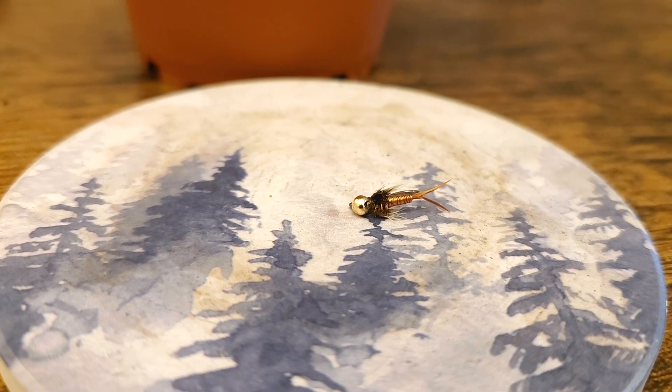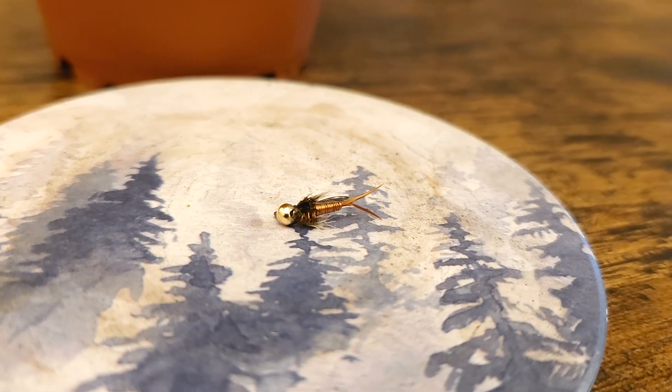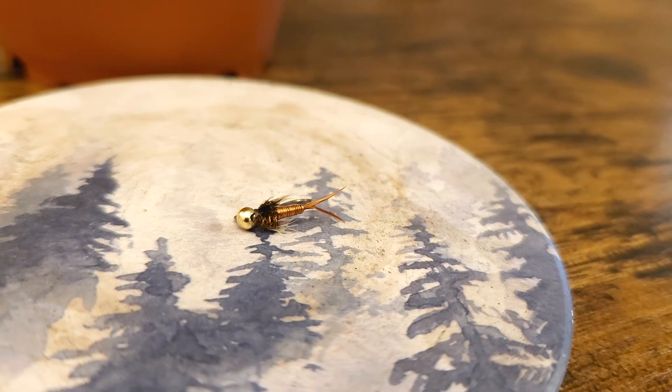The Copperjohn seen here, size 16, did just about all the damage today and is proving to be a good fall fly for me.